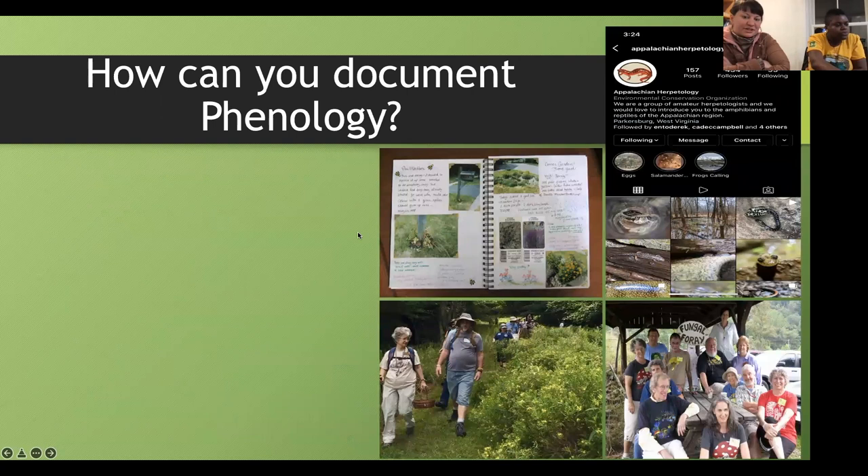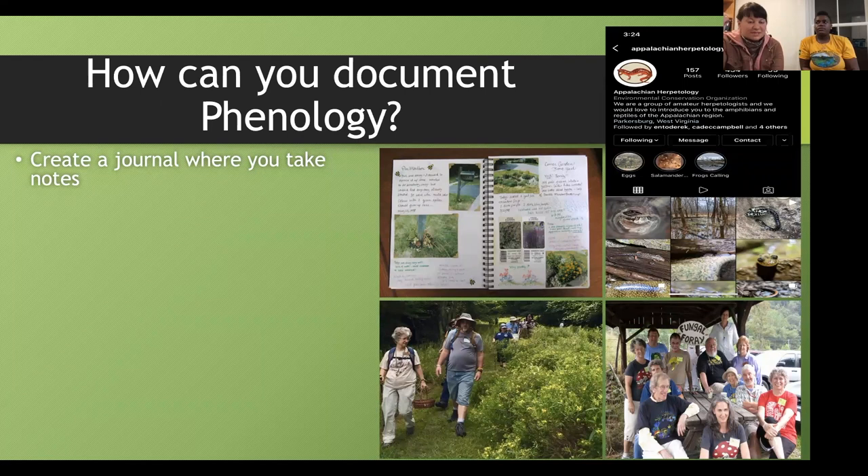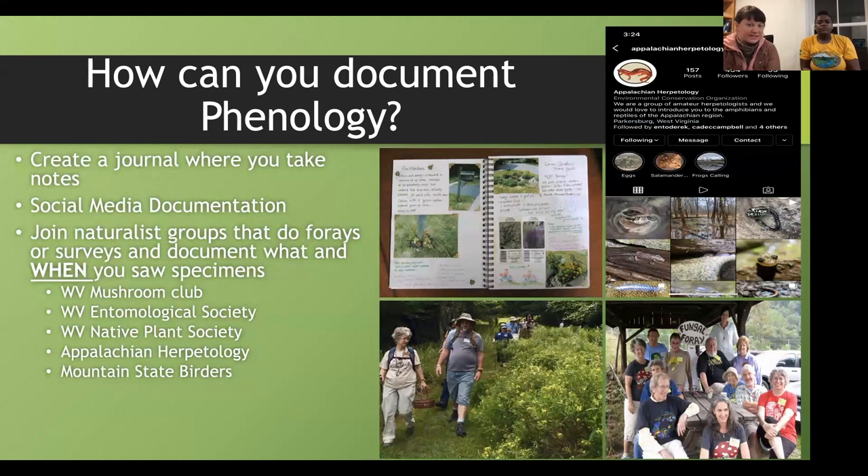How can we document phenology? While people go to school to learn how to do it scientifically, you can also make a big difference by taking notes in a journal. At the local Historical Society they were referencing regular people's journals for important dates and things happening with trees and flowers. You can take a garden notebook, take pictures, and see how things change every year. Social media documentation — taking date-stamped photos of organisms — also works. We can also join naturalist groups that do forays or surveys and document what organisms are doing and when, since 'when' is the critical element of phenology.